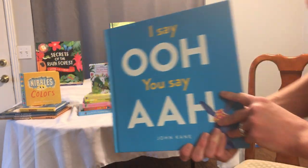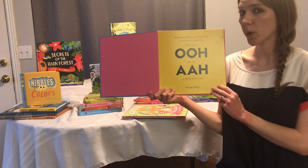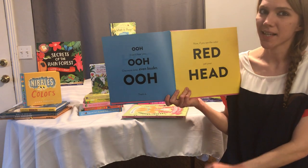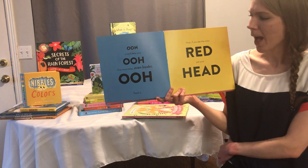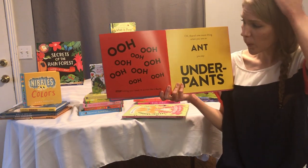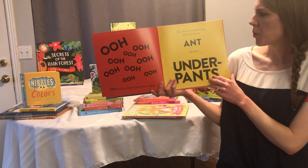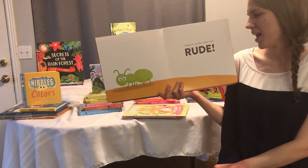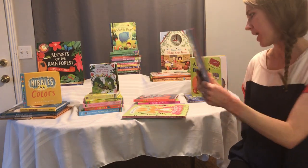This one is called 'I Say Ooh, You Say Ah' — it's a really, really fun book. There's something very simple: when I say 'Ooh,' you say 'Ah' as loudly as you can. Are you ready? Ooh... and they say Ah. One more time, even louder. That's it! Now if you see the color red, pat your head. Stop hitting yourself — it sounds like it hurts! When you see an aunt, you say 'underpants.' I beg your pardon, that's a bit rude. So it goes through this book with lots of really fun, super interactive things like that.